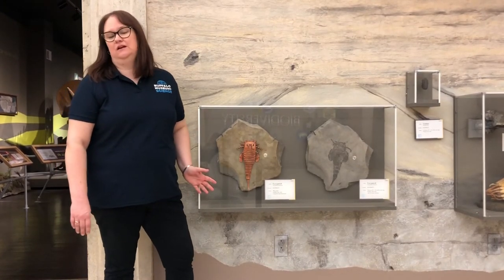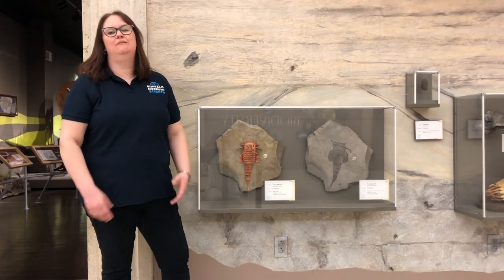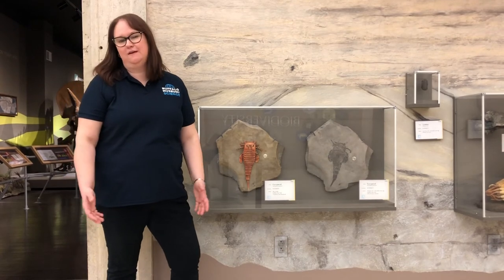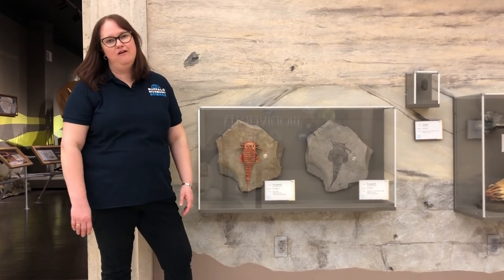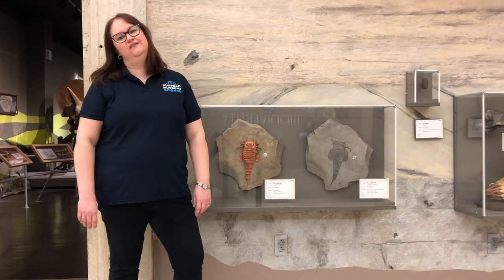And one of our mount makers made a model of what the Eurypterid would have looked like during life. So when you're thinking about your curriculum, think about the museum and our resources that are available, and next time you come back to the Buffalo Museum of Science, you'll know the state fossil of New York.